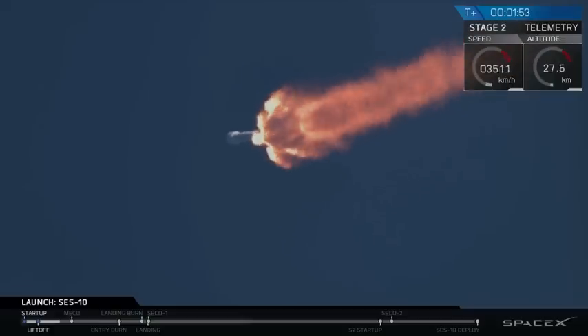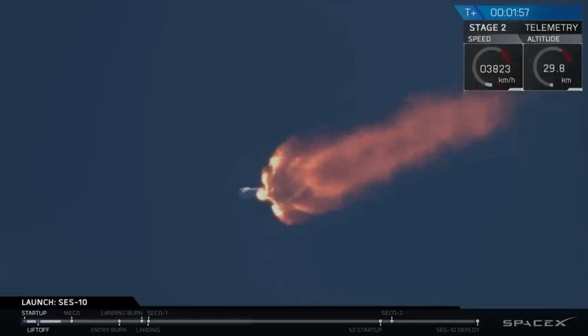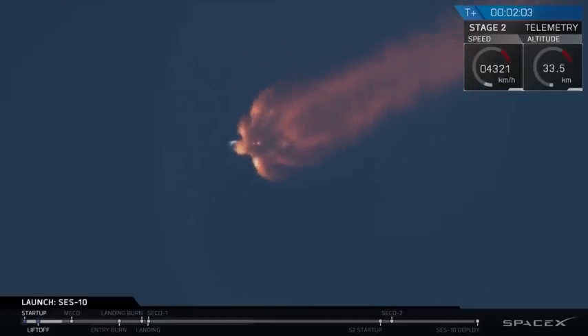The next major event coming up in about 35 seconds: main engine cutoff. Coming up in about 20 seconds, we'll shut down the 9 Merlin engines, separate the first stage, and light the upper stage.